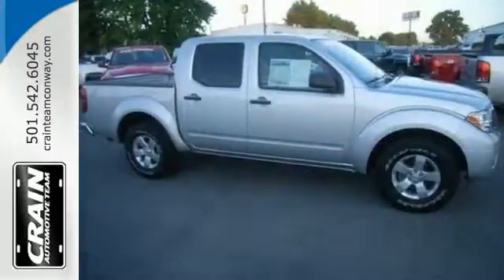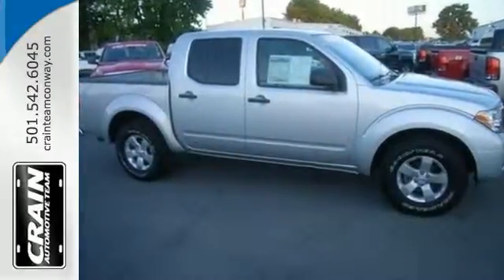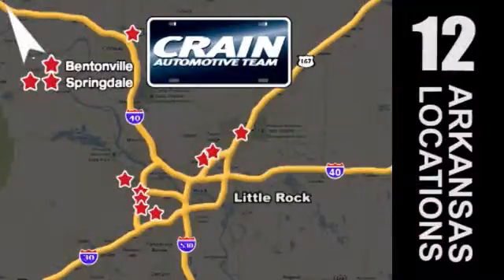Come on in and see this Nissan Frontier for yourself today. Visit us anytime at craneteam.com. Craneteam's got them. Craneteam.com.